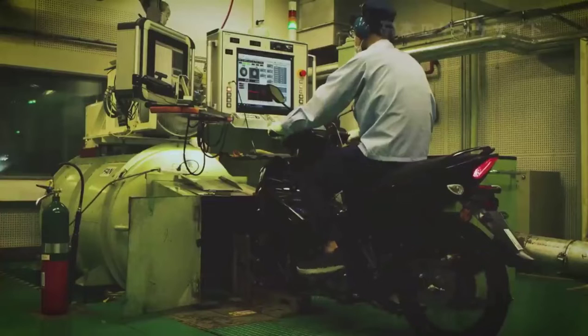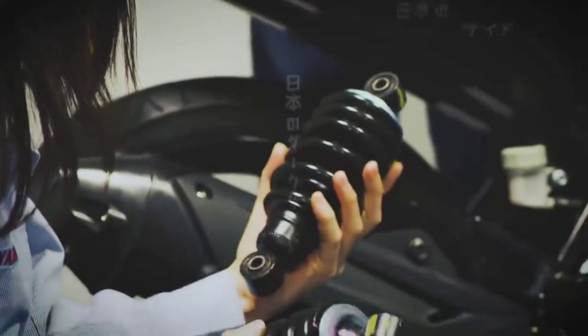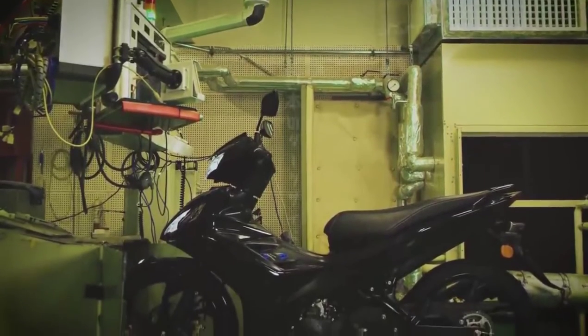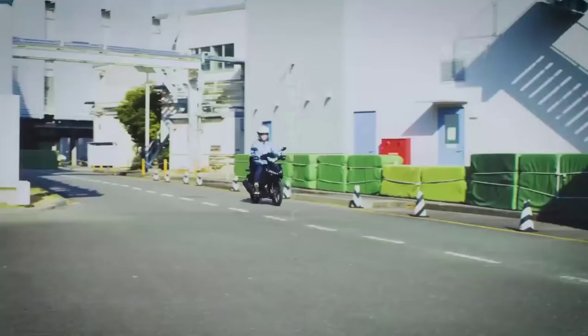The throttle was also tuned to provide more linear response. The rear suspension settings were also revamped, leading to more predictable behavior and good stability at high speed. The result was an all new level of riding feel and rideability, as well as significantly higher fuel efficiency.